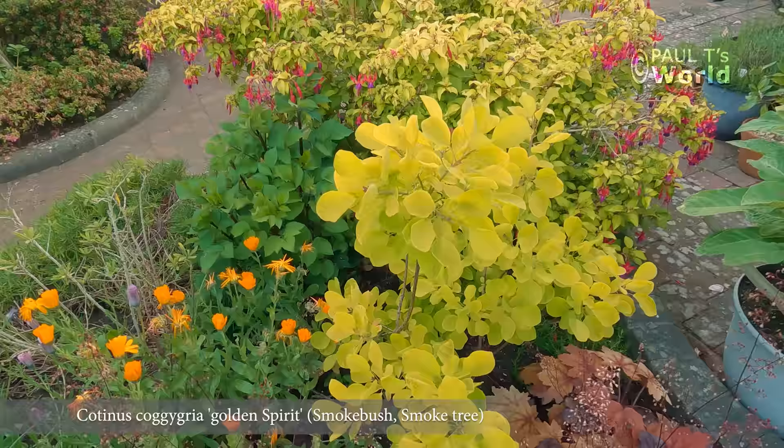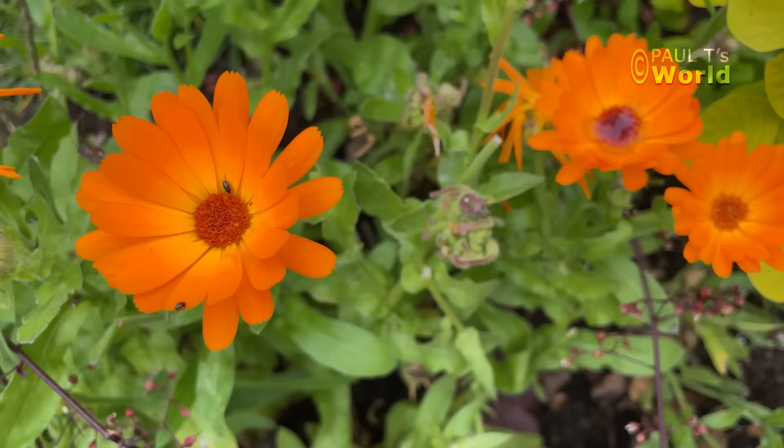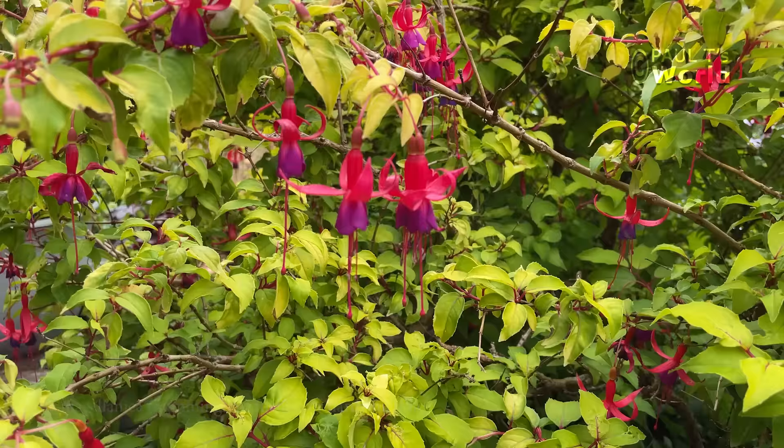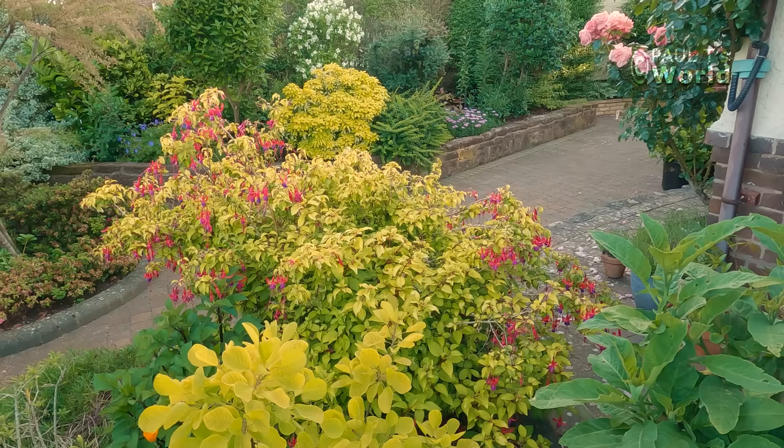Let's see what we've got in the side bed here. Here's the cotinus that I bought and showed you in a plant haul last year — had to buy it for the glorious leaves. Some calendula that have self-seeded; they've closed up also for the evening. A dahlia, and a lovely flamingo fuchsia — hardy fuchsia. You can cut that back as much as you like in spring or autumn and it grows again beautifully.